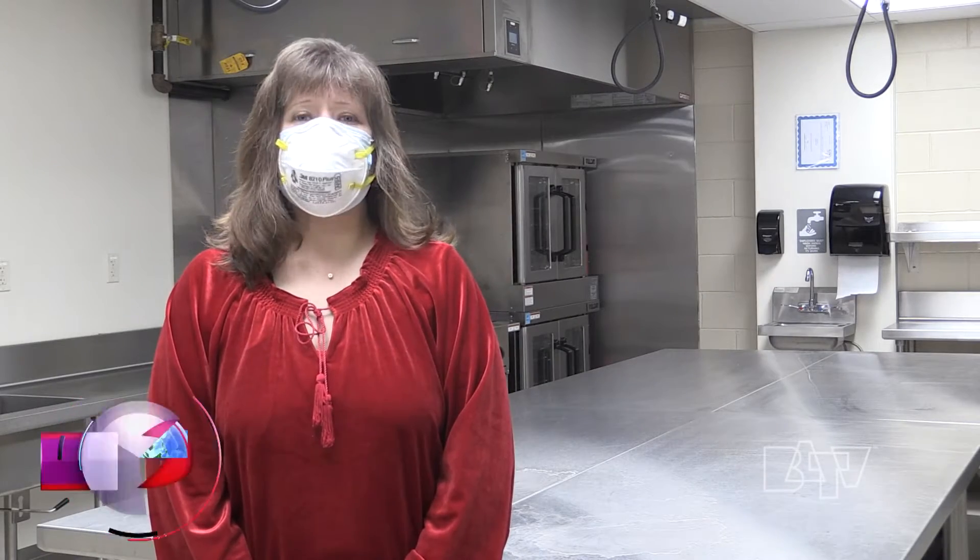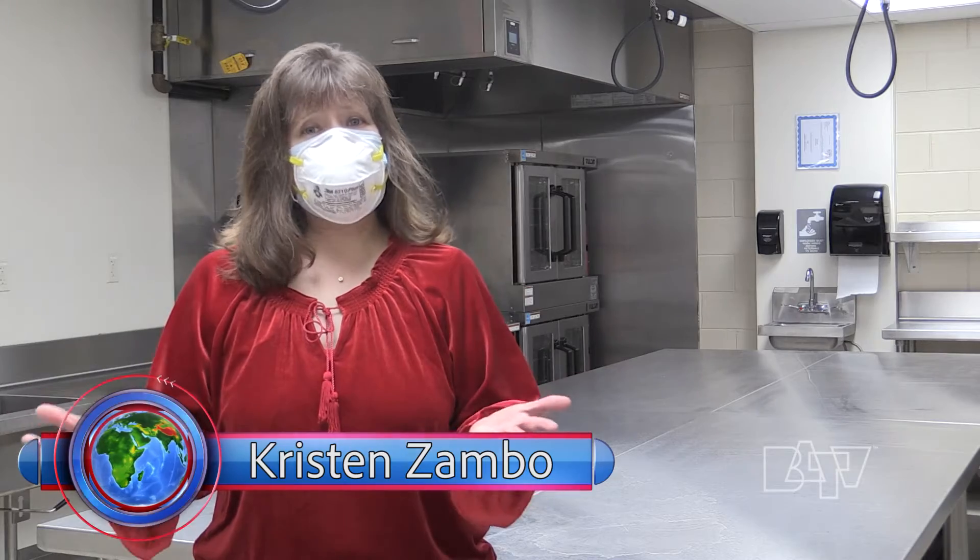Hello, I'm Kristen Zambo, Marketing and Communications Coordinator for the Batavia Park District. Welcome to the Park Bench.